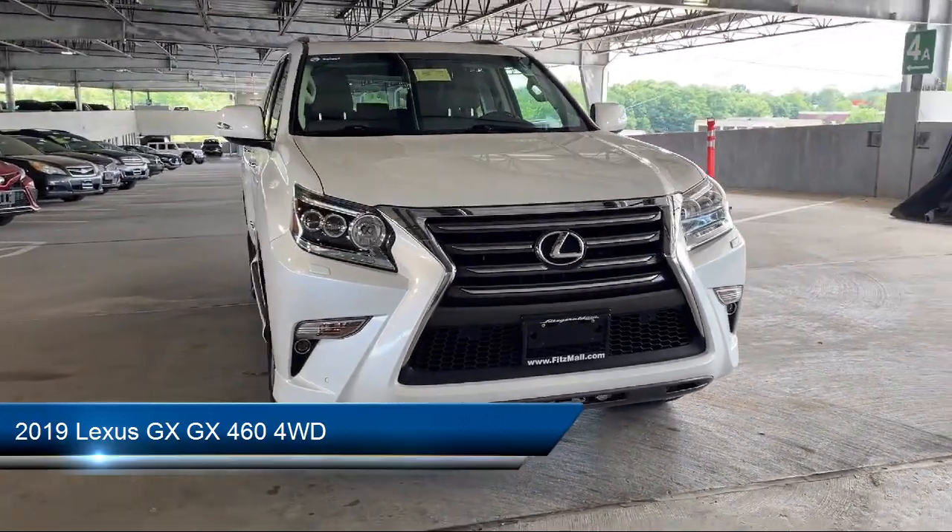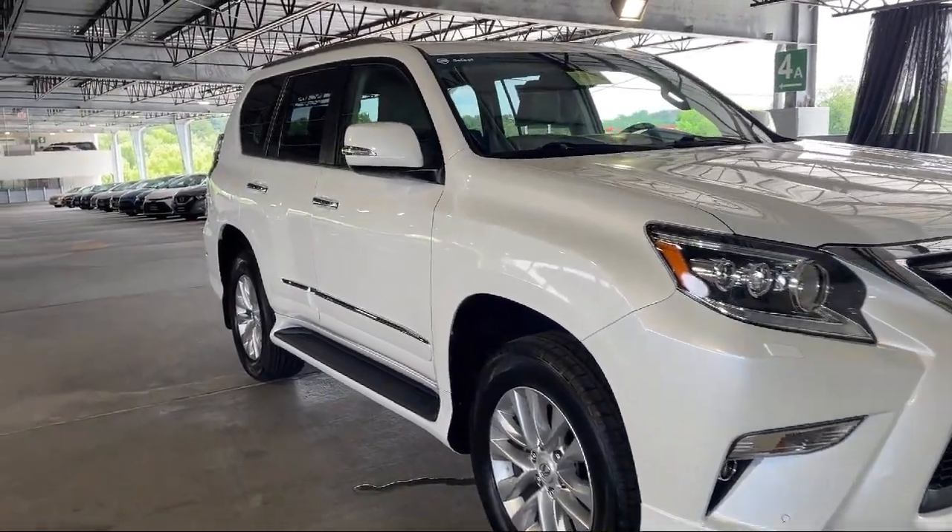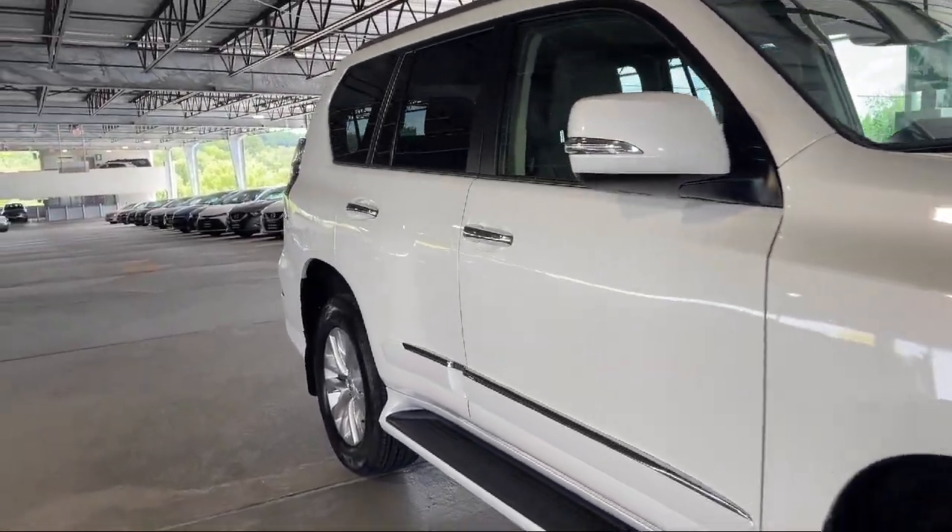It comes equipped with moonroof sunroof anti-traffic, trailer stability control, wireless Bluetooth data link, and rear view camera system.